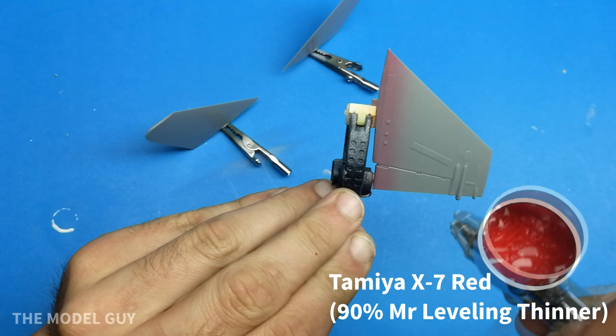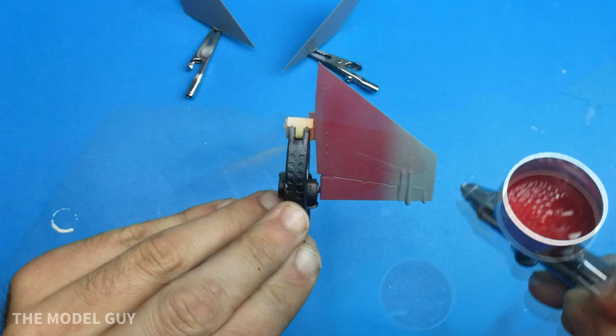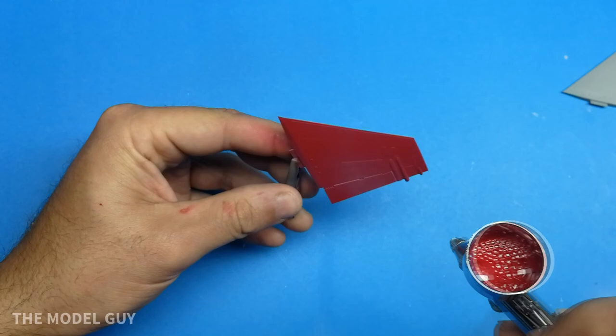Even though I had the replacement decals show up the next day, I decided to keep pushing forward with the red. I did very thin, thin coats and slowly built it up for a nice smooth finish. After about four coats I had a fully covered tail.